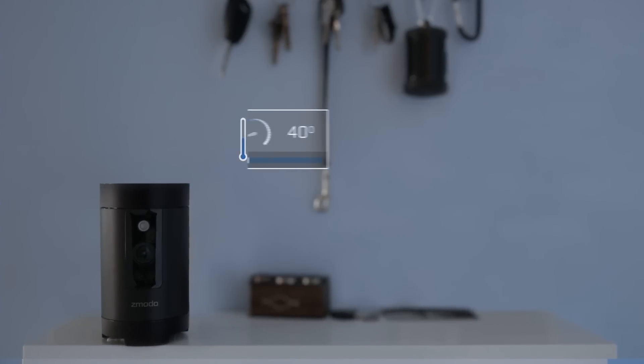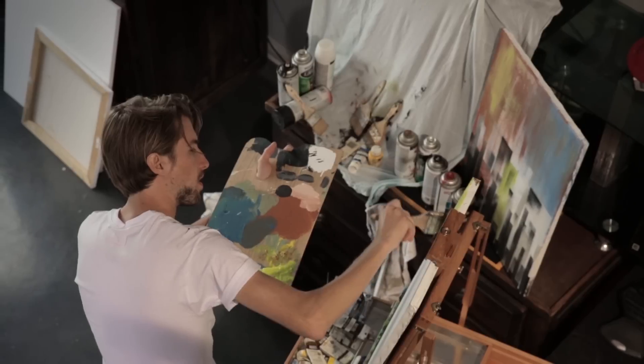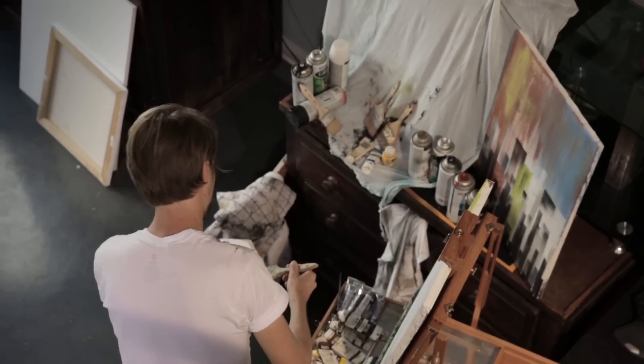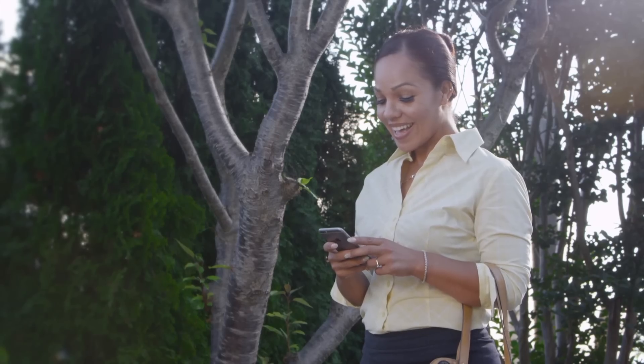With built-in temperature and humidity sensors, Pivot lets you know that everything's alright at home. Pivot also has two-way audio, allowing you to interact with people in your home while you're away.